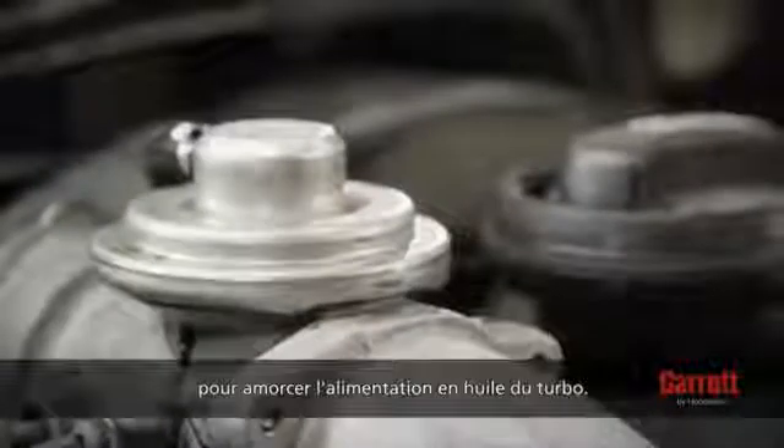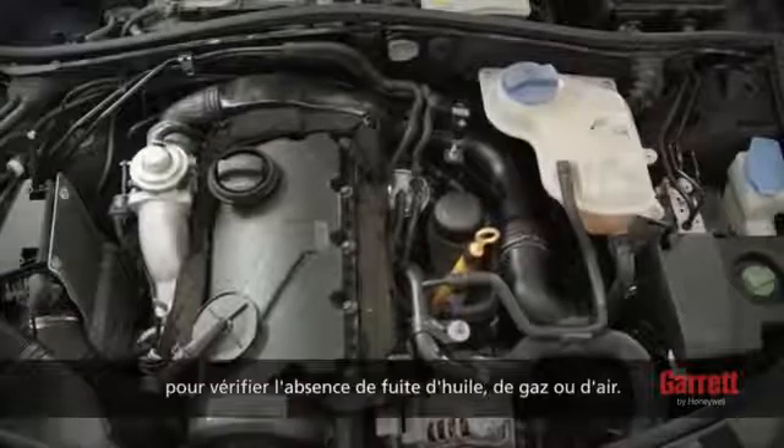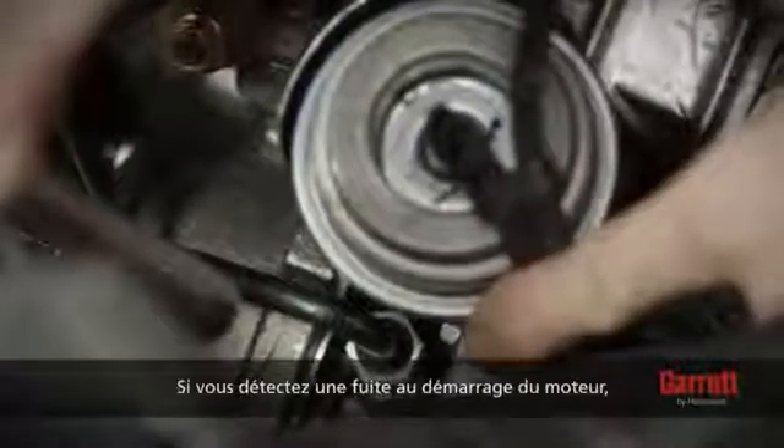To test, crank the engine for 10 to 15 seconds to prime oil feed without starting the engine. Then, start the engine and let it idle for three to four minutes to allow for proper inspection of oil, gas, and air leakage. If any leakage is detected during engine startup, please fix the issues immediately.